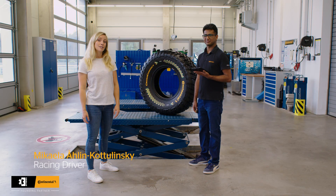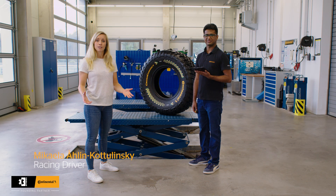We're here today with Akhil, who is responsible for the ContiConnect project for Xtreme E. ContiConnect is going to be a huge advantage for drivers and also for the teams — but how does ContiConnect work?